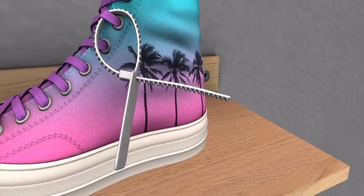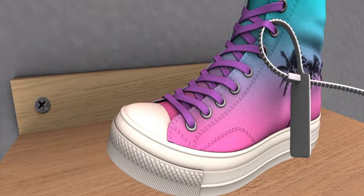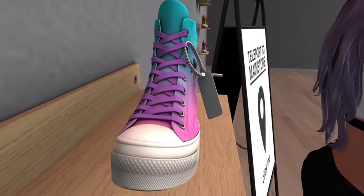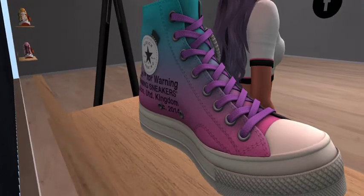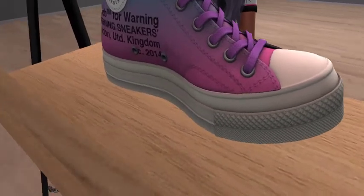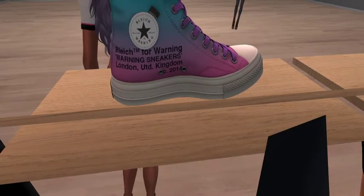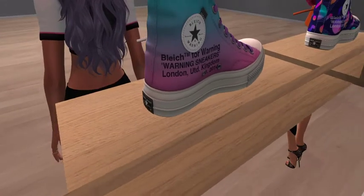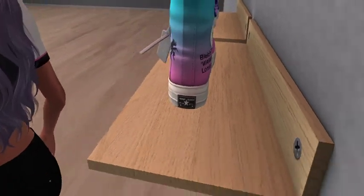I'm feeling the palm trees too — I love the laces on the palm tree ones. Some of the outfits I think would go great with them. The palm trees — are they separate ones? Yeah, I want the palm trees. They're called Vapor Wave.